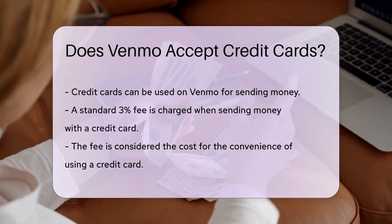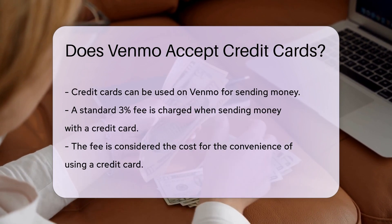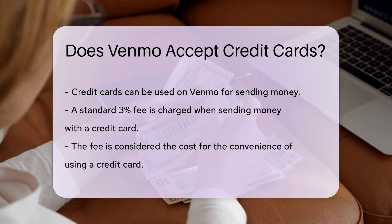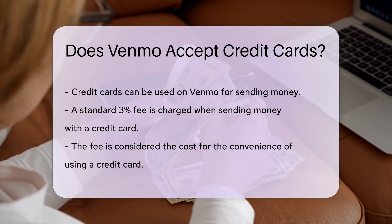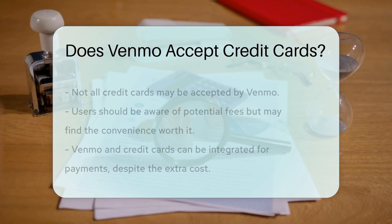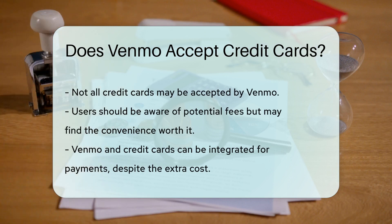However, what if your credit card is calling out to be used? You're in luck, because Venmo does indeed welcome credit cards to the party. That's right — you can add your credit card to Venmo and start paying away. Though keep in mind, there might be a standard 3% fee for sending money with a credit card. Think of it as the price of convenience.